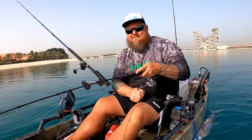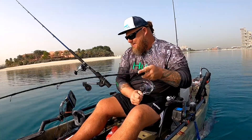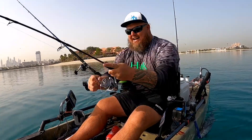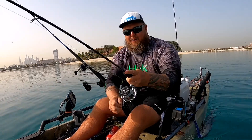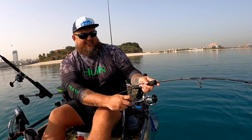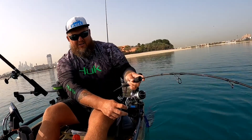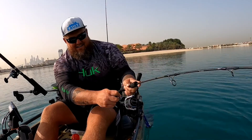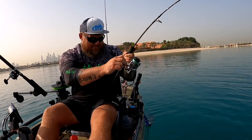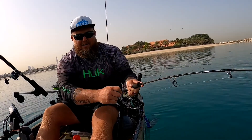There we go, there we go, we're tight! Let's not lose this one now — yes! Excellent, what a beauty! Let's get this over there, check the bend in that rod. Oh, oh, oh, such a run! These queenfish are funny and they put the hurts on the light tackle, that's for sure. What a lovely fish!